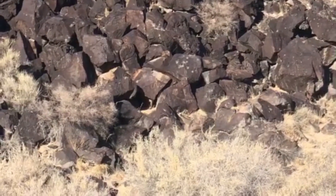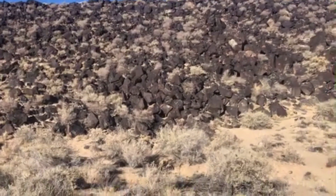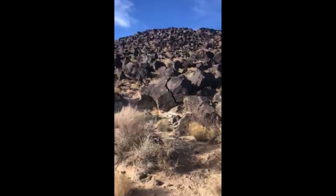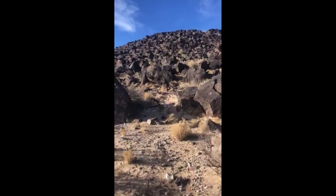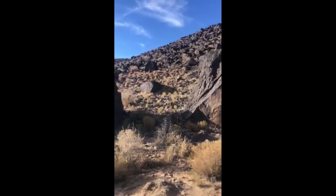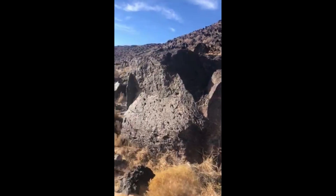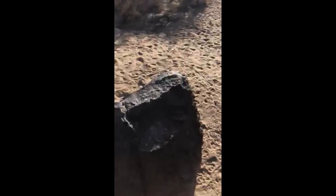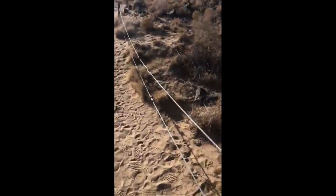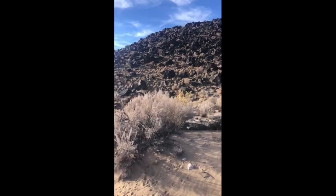Archaeologists believe ancestral Puebloans made most of the 1,200 petroglyphs in Rinconada Canyon four to 700 years ago. The earliest known method of making petroglyphs was by striking the basalt boulders directly with a hammer stone, removing the dark desert varnish on the boulder surface. Later, a more controlled execution was developed by using two stones, much the way a modern hammer and chisel is used, which gave petroglyph makers the ability to peck images with detail.